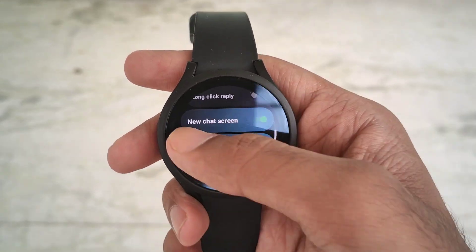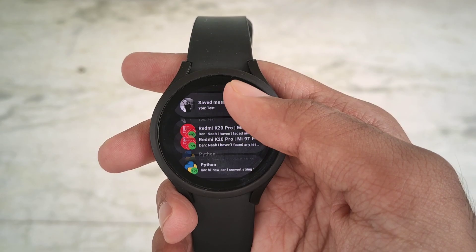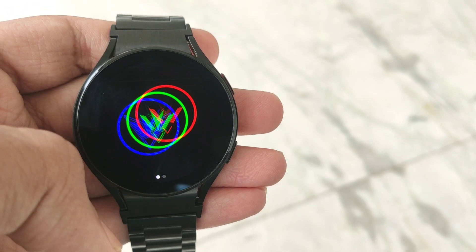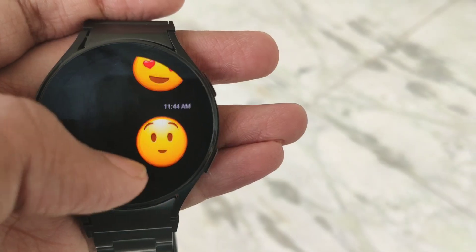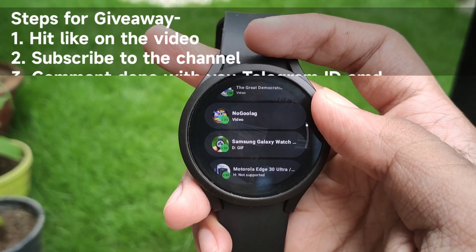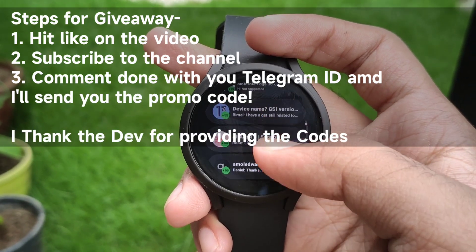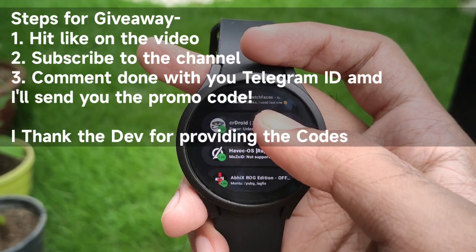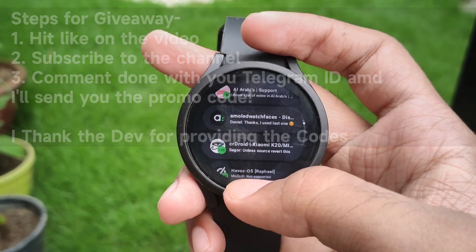I have high hopes for the app and I think it'll be so much better in future versions. I want to support the dev's work by bringing in more users for feedback and bug reports. The app is less than $5, which is really reasonable for such potential. There are limited giveaway codes available, so be sure to grab them right now.